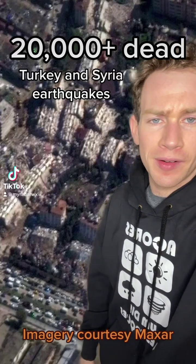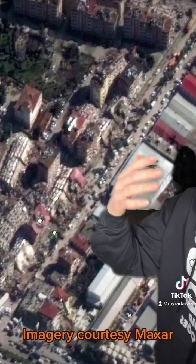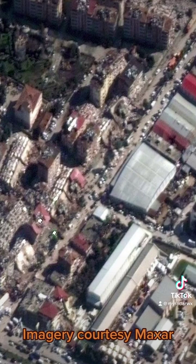We're now learning the death toll in Turkey and Syria following this week's deadly back-to-back earthquakes has surpassed 20,000. These satellite photos from Maxar show the extent of the devastation, with entire apartment buildings toppled and reduced to rubble.